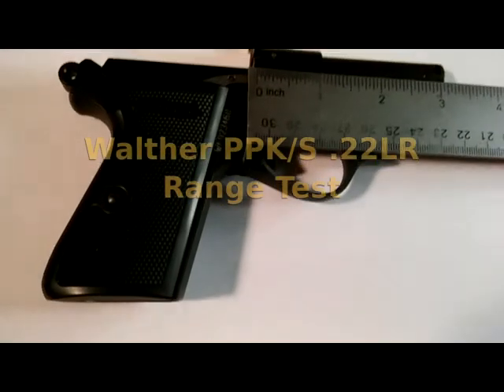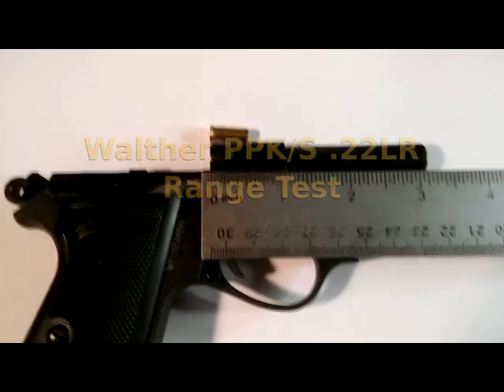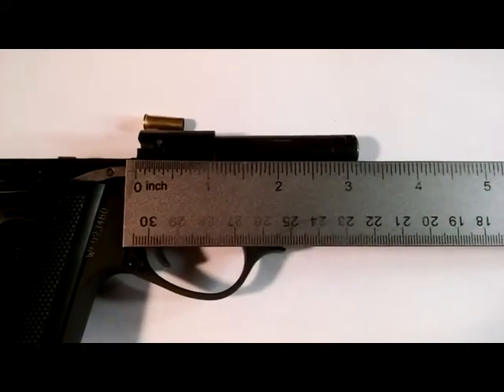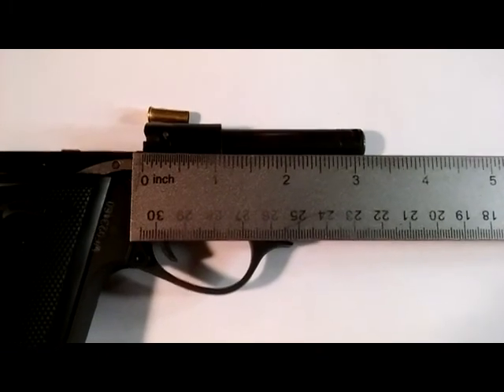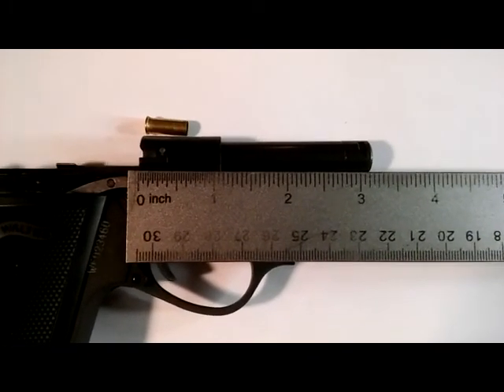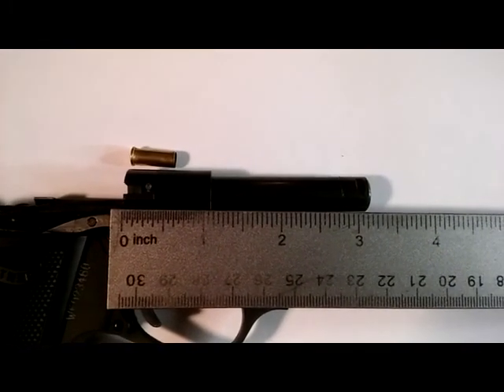We're continuing our evaluation of this Walther PPKS in .22 Long Rifle. No gun is any good unless it can actually fire, and so that's the main purpose of these tests. So let's see how this works.